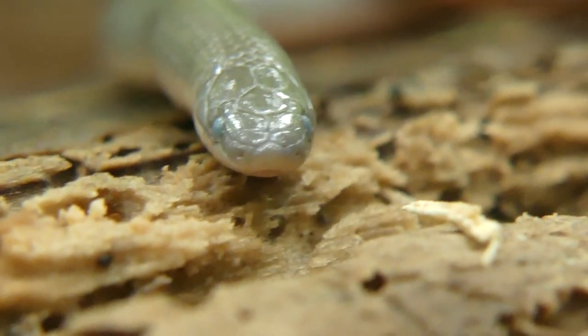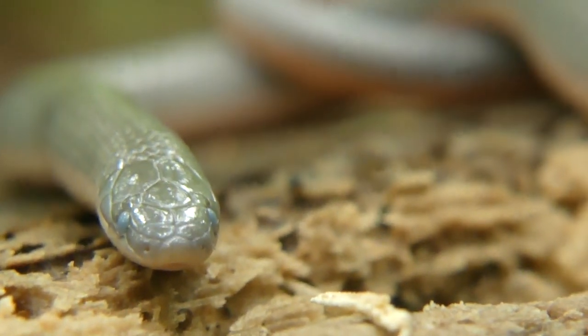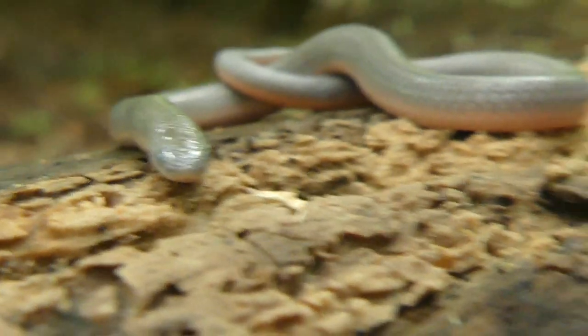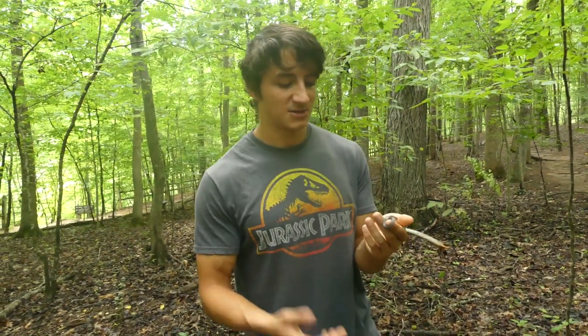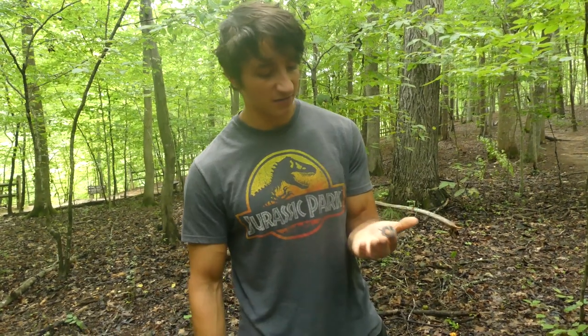As you guys know, these are fossorial snakes, so they spend about 95% of their lives underground. You're usually only seeing these if you're flipping logs or rocks to look for them, and they'll be under those hunting invertebrates. They are called worm snakes because they do eat a lot of worms — they're slimy, they go down the throat easily, and they fit nicely in the little body cavity.